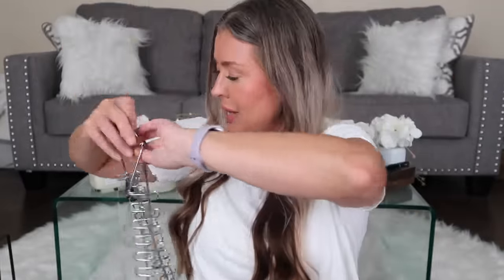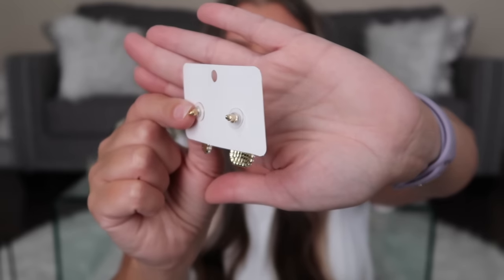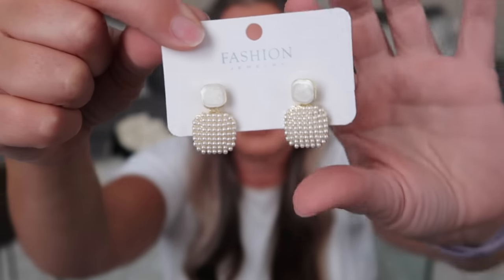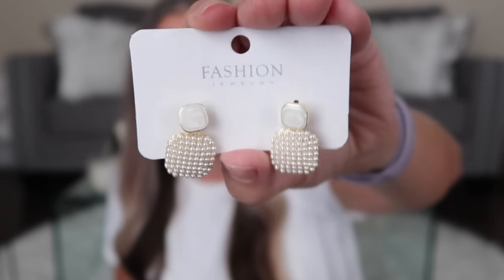Next I got these really cute dainty pearl-style earrings. They come with both regular backs and little squishy silicone backs to keep them straight on your ear. They look like they have mother of pearl or opal in them — really pretty and lightweight, not heavy at all.